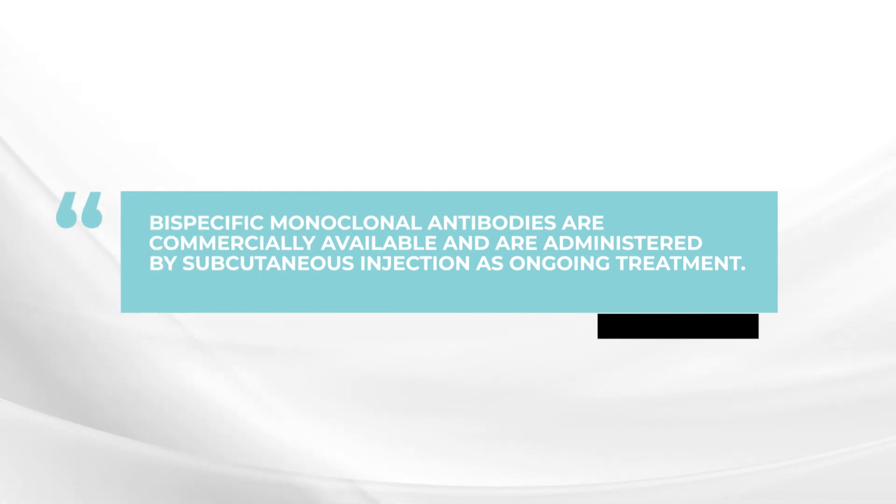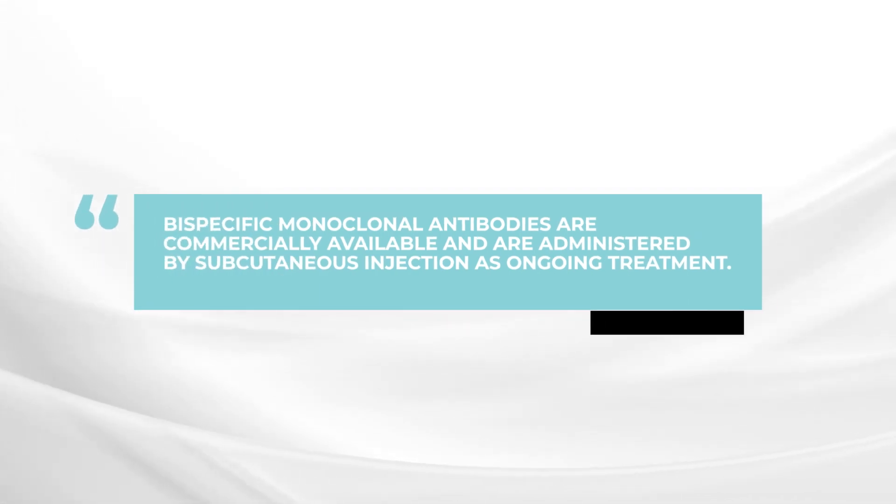These are administered by subcutaneous injection and are available when you go into the doctor's office. The big difference though is that these subcutaneous shots need to be given on an ongoing basis. There is excellent response achieved, but this is maintained by ongoing administration of the bispecific antibody, as opposed to CAR T-cells which are given on a one-time basis with dramatic benefit.